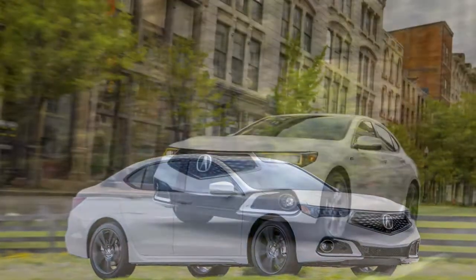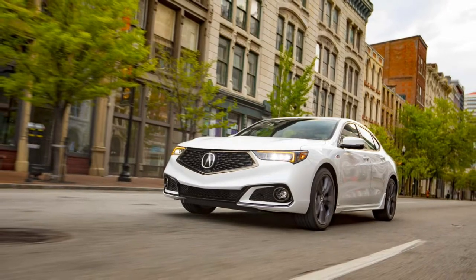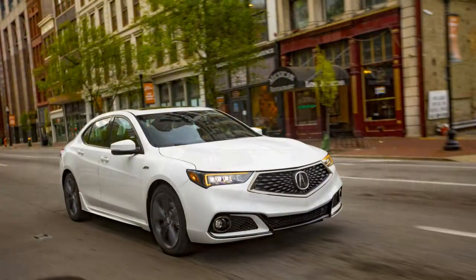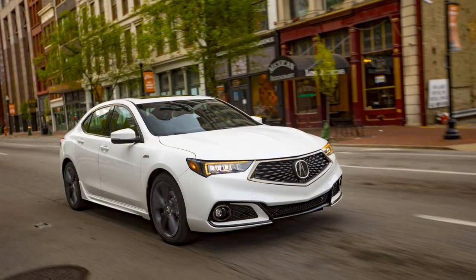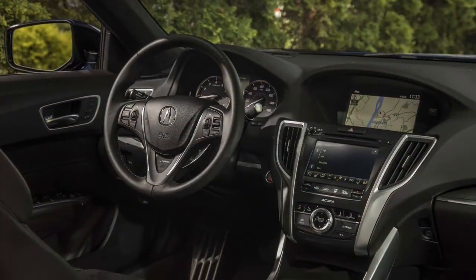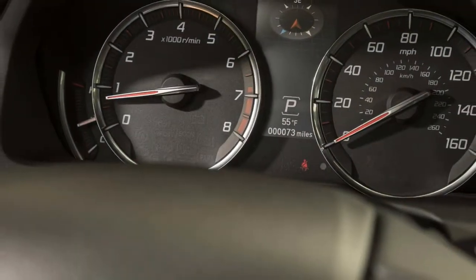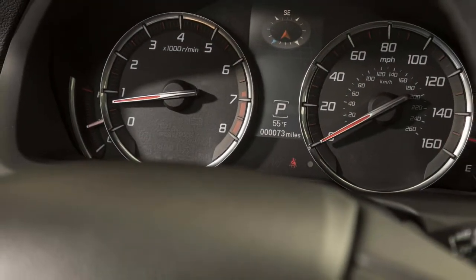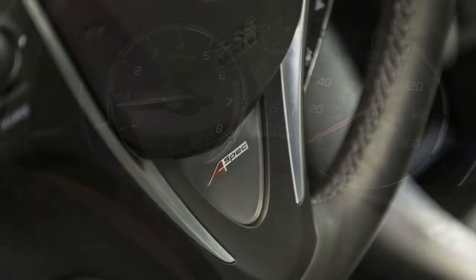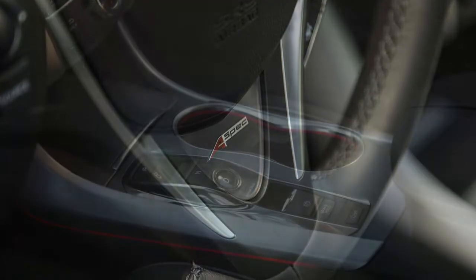It also rolls with a 19-inch wheel and tire package as standard equipment. In the cabin, the TLX A-spec comes with two exclusive interior schemes: black with Alcantara, and red leather. All the cars available for our test had the black interior, which projects an athletic aura. Unfortunately, none of that athleticism is transferred to the dashboard, which is lacking in flair.